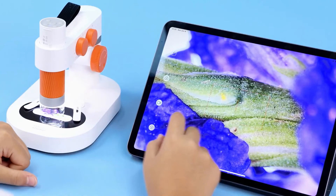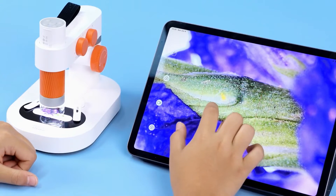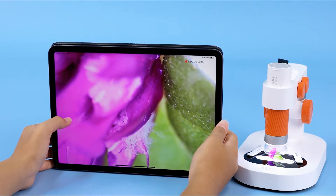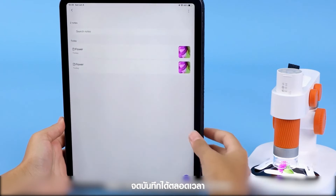Calibrate. Take photos. Take video. Take records and notes at any time.